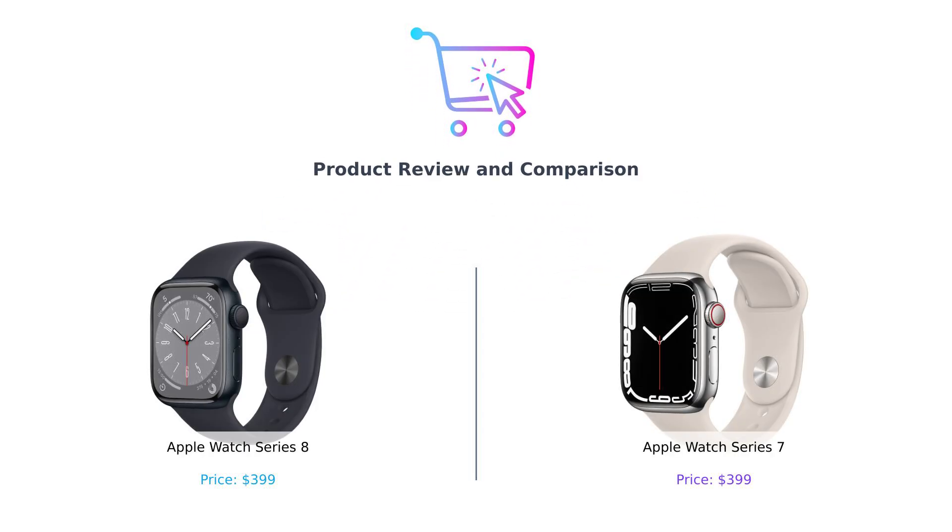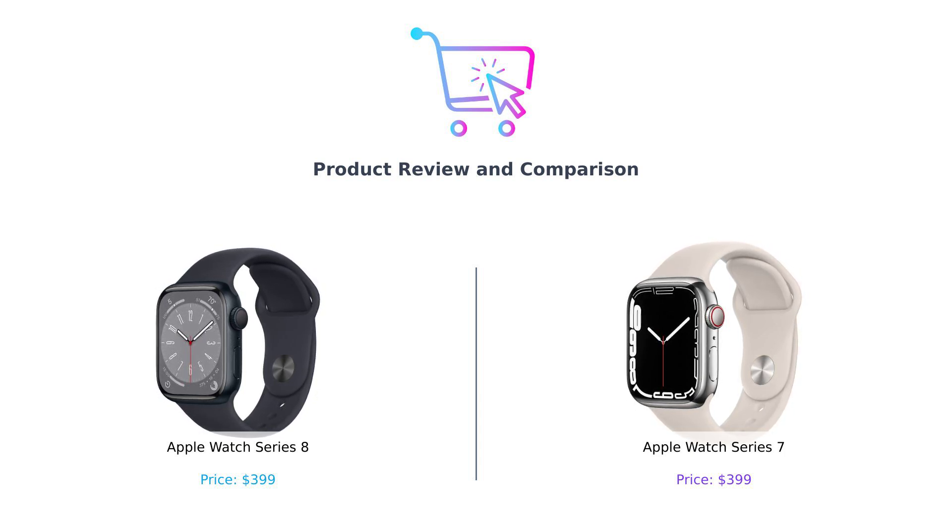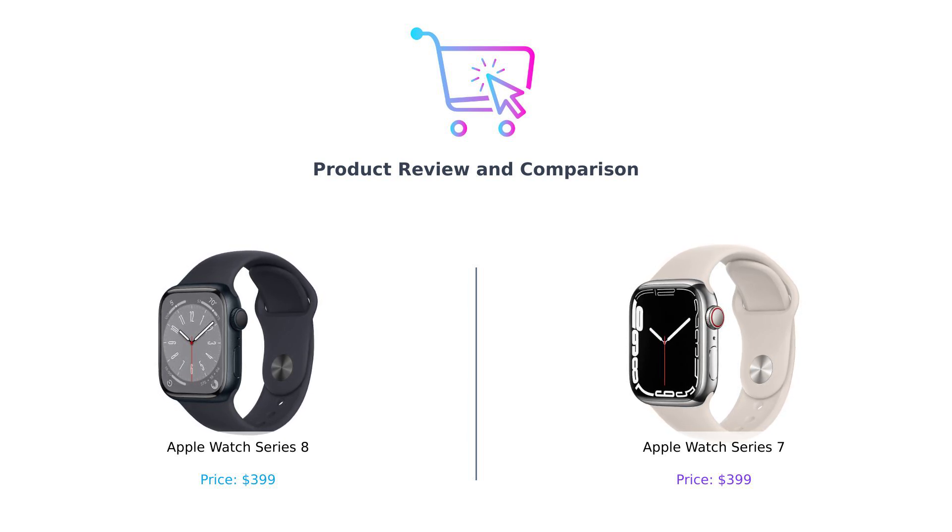Welcome back to BuySmart, where we help you make better purchasing decisions, one product at a time. Today we're diving into the world of wrist wearable wonders: the Apple Watch Series 8 and the Apple Watch Series 7. It's like watching two superheroes face off, but instead of capes they're rocking some serious tech. So let's get ready to rumble.